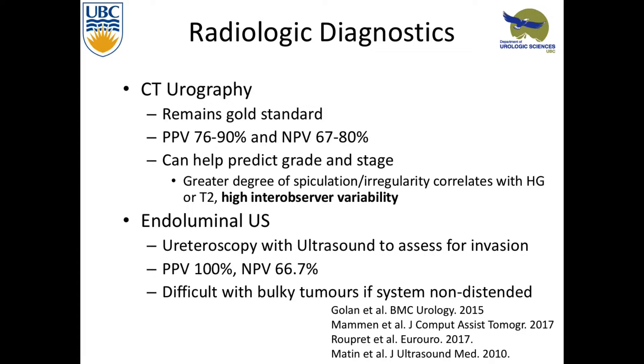There are new things coming out looking at ways to integrate the urologist into that process. One study looked at endoluminal ultrasounds — you go up with your ureteroscope, you have a small ultrasound probe, and then you can look at that to see if you think it's invasive. This was a very small series but it had 100% positive predictive value, though not perfect negative predictive value. It was difficult with bulky tumors.